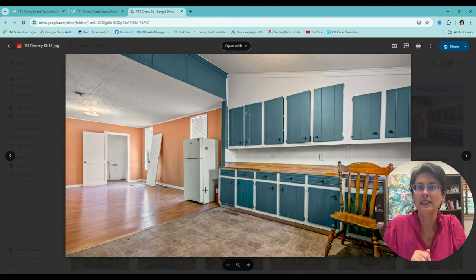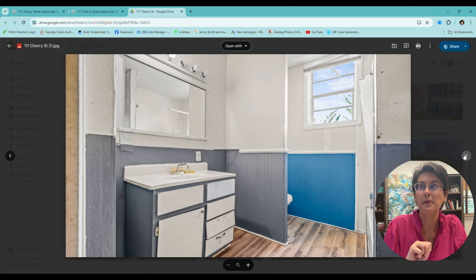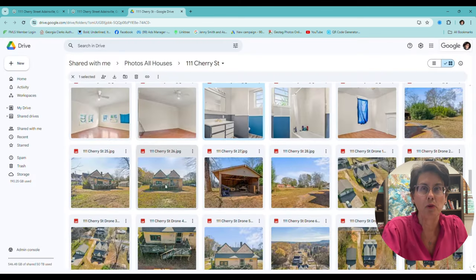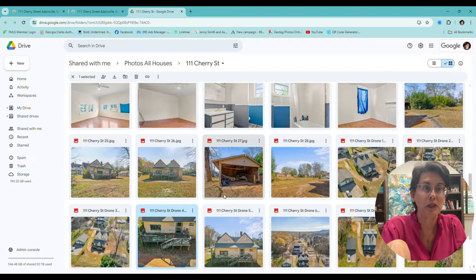And then let's look at the bathroom — it only had one bathroom. That was the sink, there was the tub. And then a big thing was the back porch — that was the back of the house and the back porch. It also had this outbuilding; that's what it looked like.